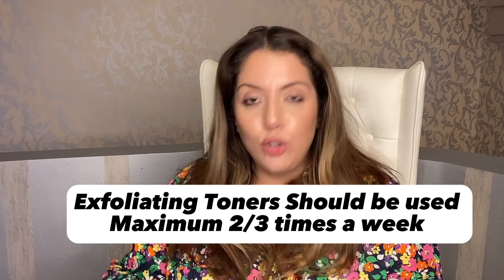Your skin will be severely damaged. But that does not mean these products are bad or that you shouldn't use them — you should use them two to three times a week. That is how you use exfoliating toners.